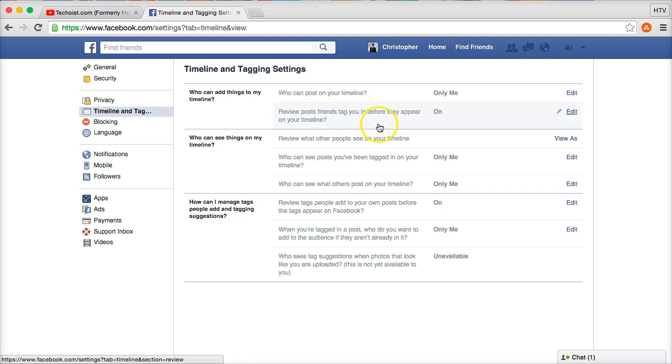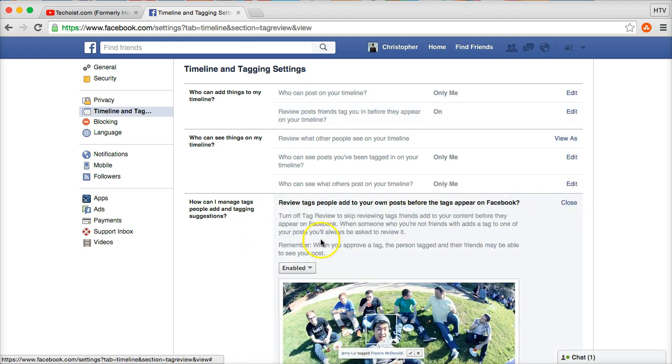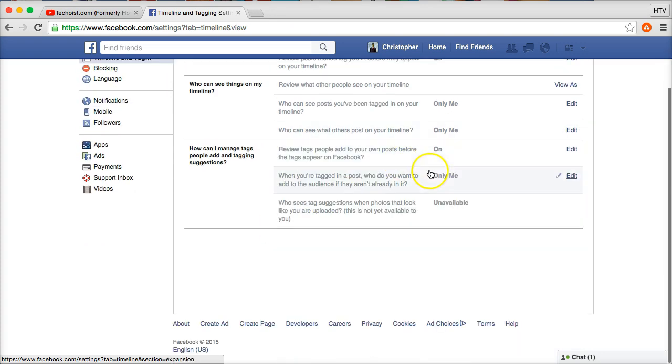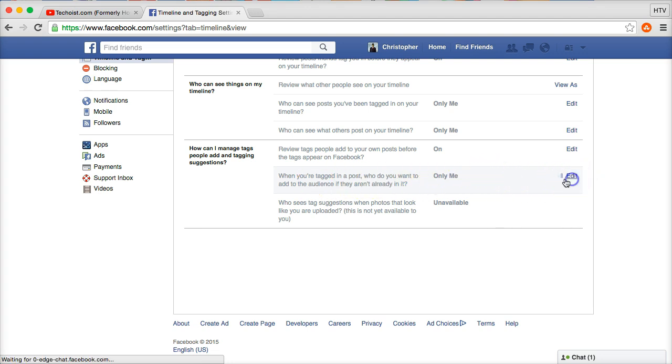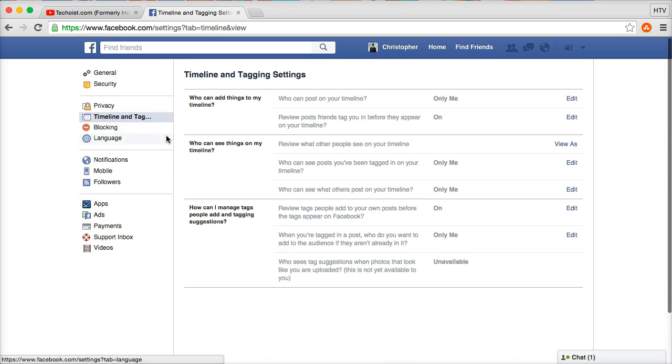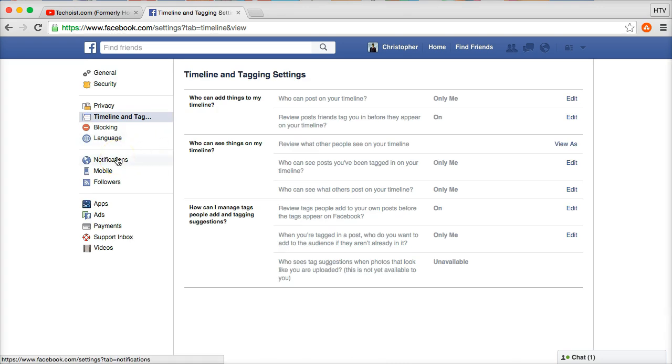There is also 'Review tags people add to your own posts' — this is slightly different from the previous tag review setting. Make sure that one is set to 'Enabled.' Additionally, for 'When you're tagged in a post, do you want to add the audience if they aren't already in it,' set that to 'Only me.'